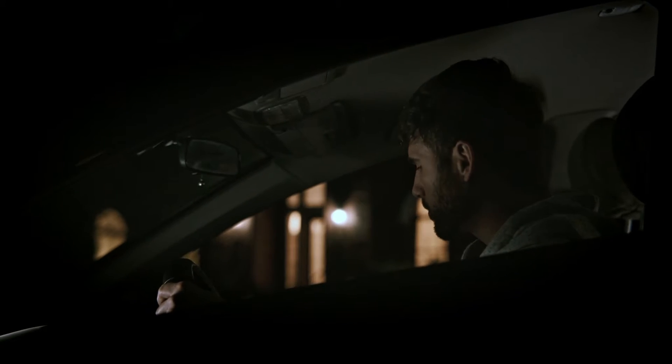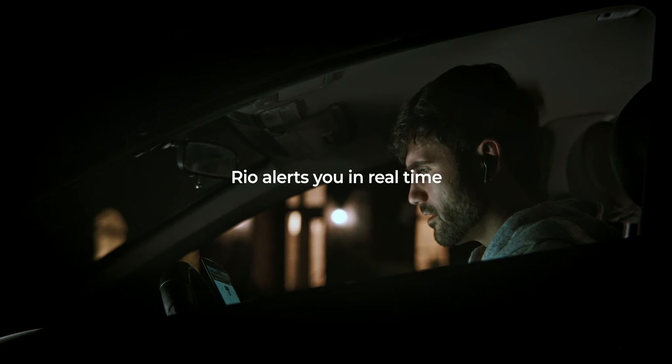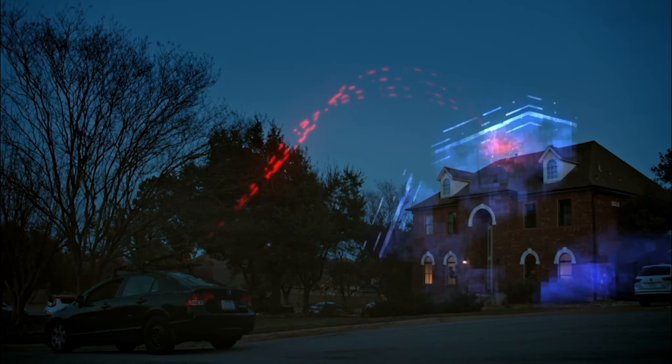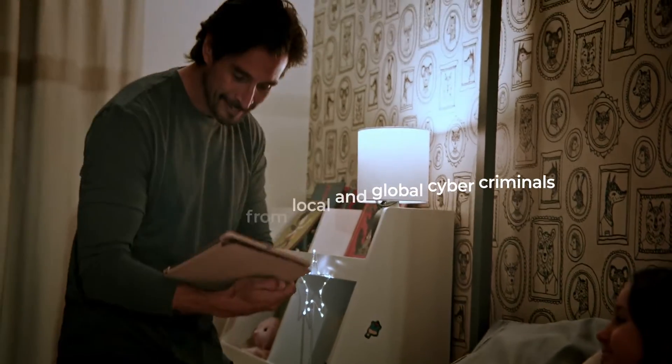All hacking attempts are stopped at the door with RIO's Device Allow Listing protection. Like having your own digital watchdog, RIO alerts you in real-time when a new device attempts to connect to your network and places it in a secure waiting room until you allow it to connect — protecting your connected devices from local and global cybercriminals.